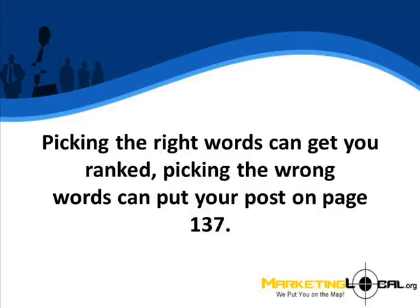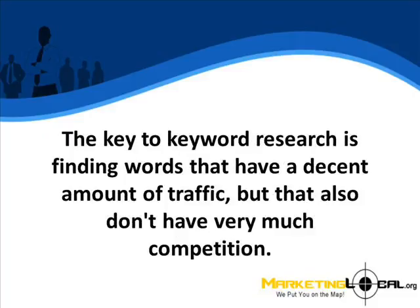Picking the right words can get you ranked. Picking the wrong words can get your post on page 137. The key to keyword research is finding words that have a decent amount of traffic, but that also don't have very much competition.